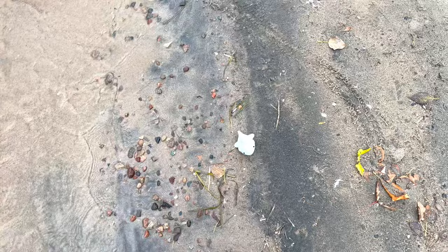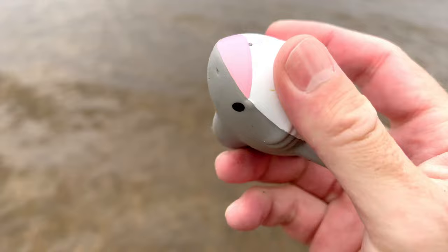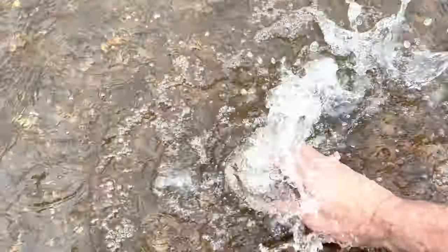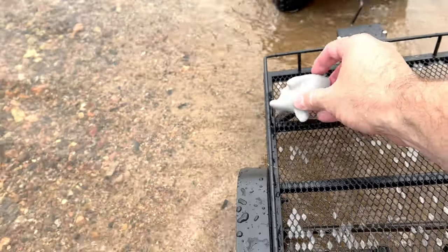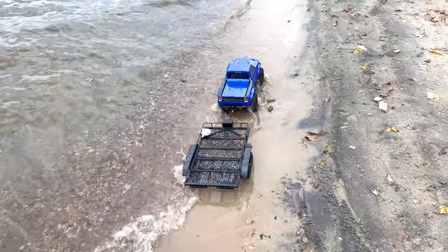Wow, look at this — I already found something. It's a shark. It's gray and white. Let's wash it off in the water. Let's put the shark here in our trailer and go look for some more sea animal toys.